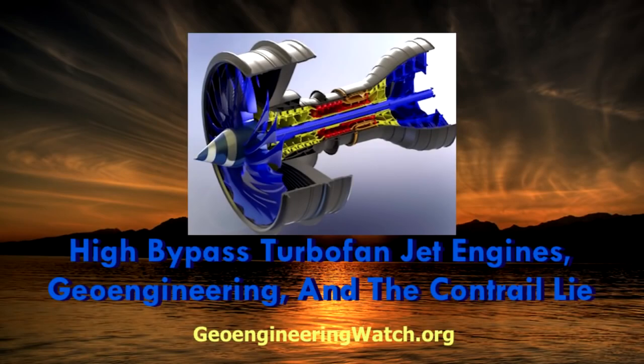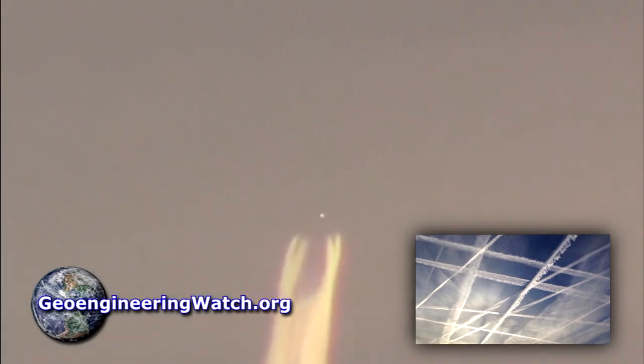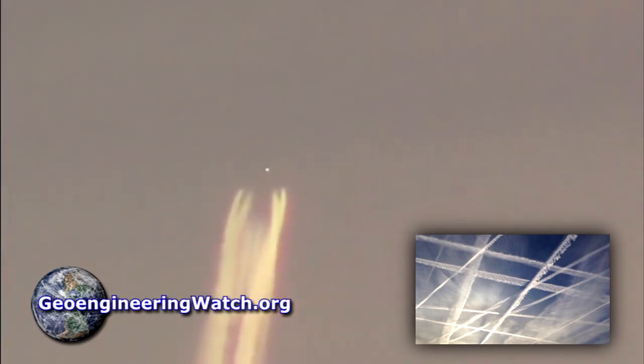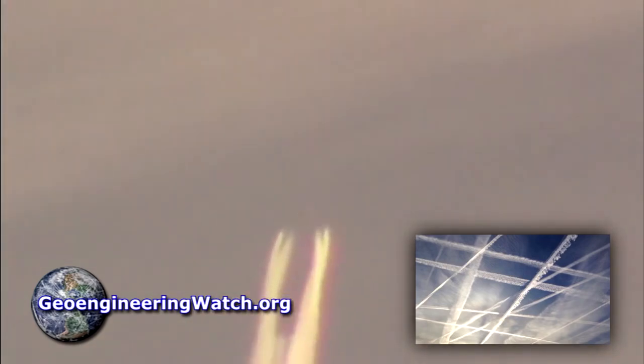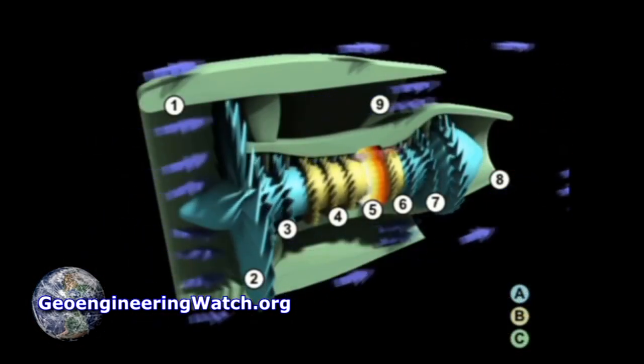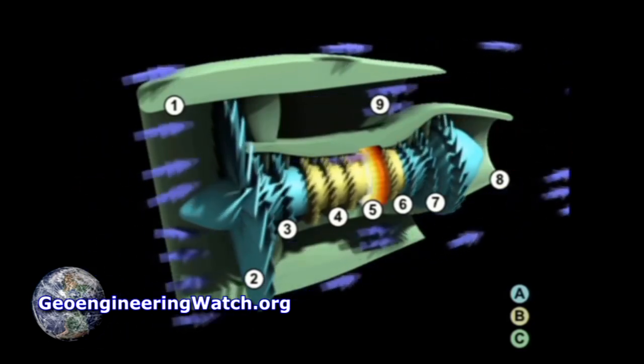This is Dane Wiginton with geoengineeringwatch.org. The aircraft trails we see in our skies in almost all cases are not condensation, but rather intentionally sprayed particulates for climate modification and the weaponization of the atmosphere. The following tutorial on the high bypass turbofan jet engine and its design characteristics will confirm this conclusion.